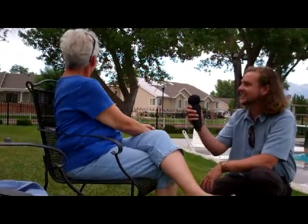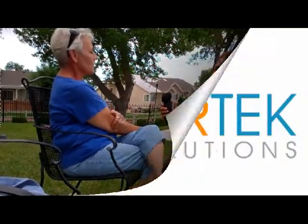Let me look for it. Take a look. See if you can see the house that has solar on it. There it is. So what do you think of that? It's pretty attractive actually. It is, isn't it?